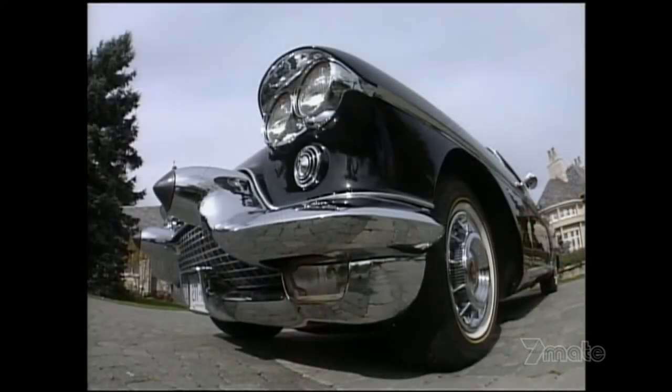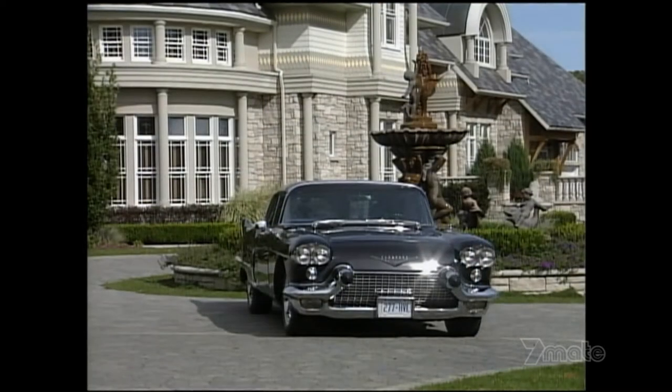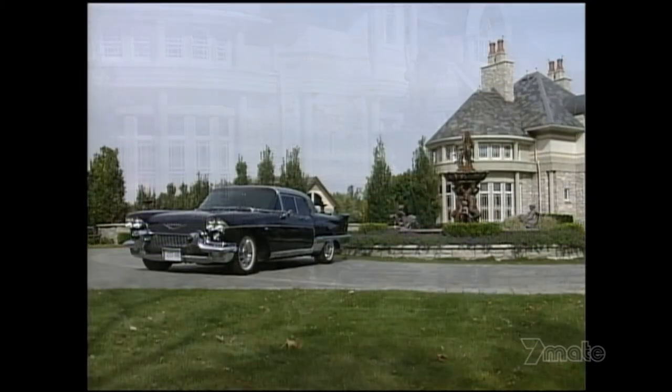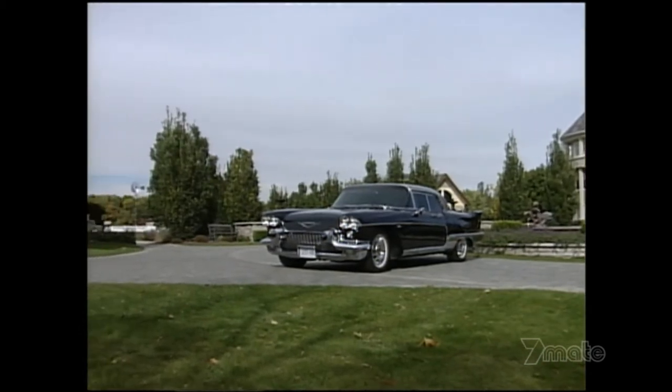I think what they were hoping for was great big volumes to try and offset that, but it never happened. The car only lasted two years. This was the latest and greatest in 1958 — the ultimate in technology, and it rode better than anything in North America.